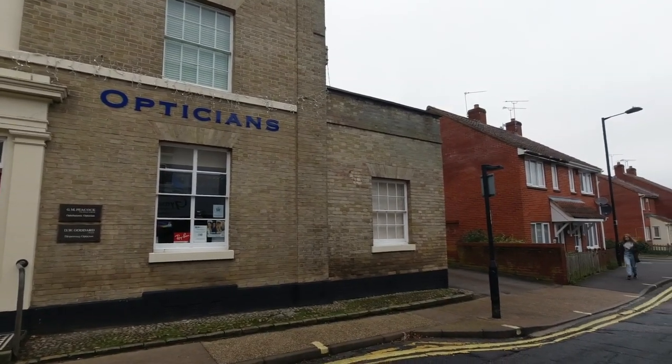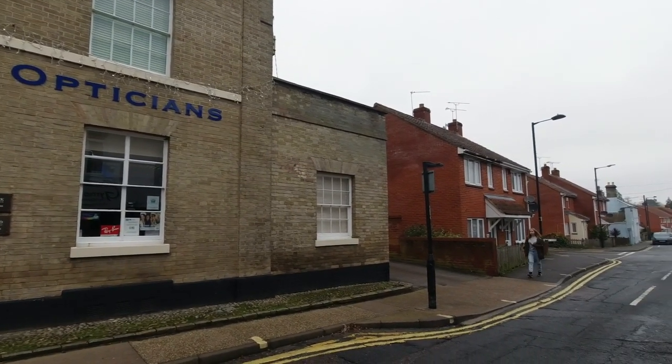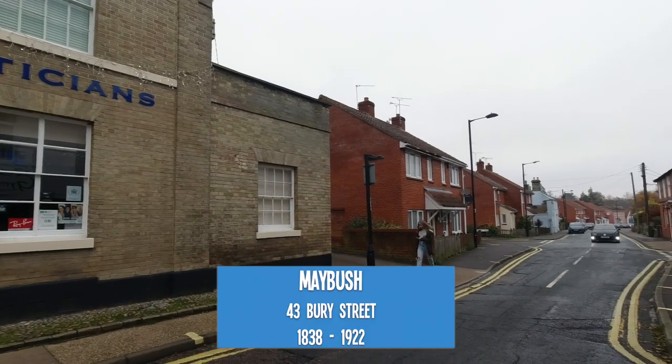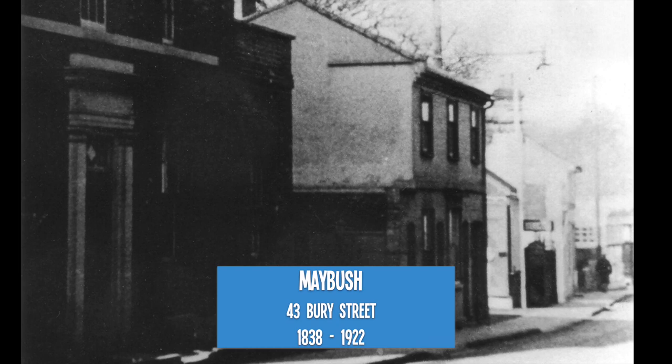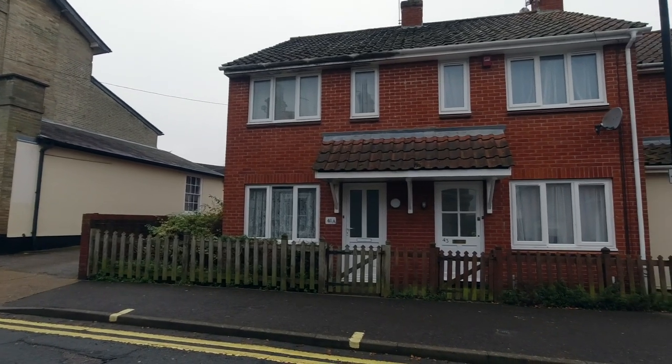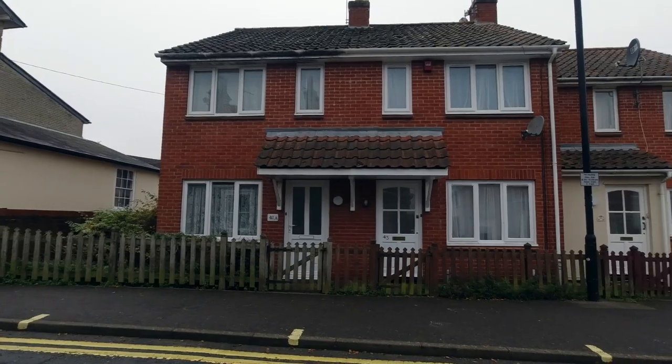A few steps up the street just past the opticians we come to number 43 which used to be the Maybush. It had a grocer's shop in the pub and the owner was often listed as a beer seller and shopkeeper on the census. Today number 43 Berry Street is part of a more recent housing development.